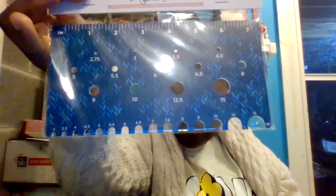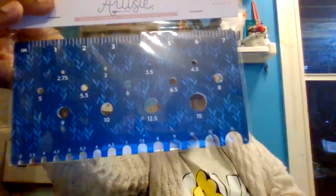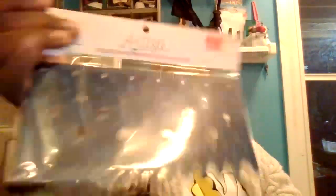This is $3.99, reduced to $0.99. It is a needle hook gauge ruler — that's what I would have said. It's a ruler with a needle gauge, and it's for knitting. So if you don't remember your needle sizes — most of them are marked — you can use that to compare.